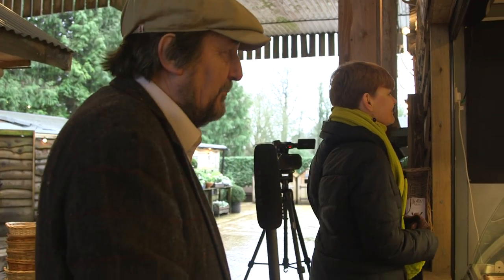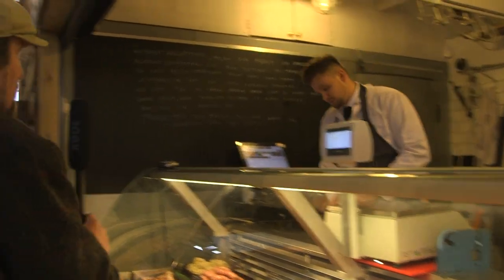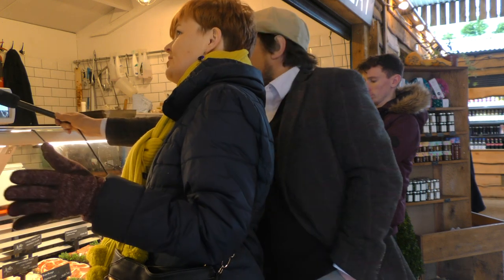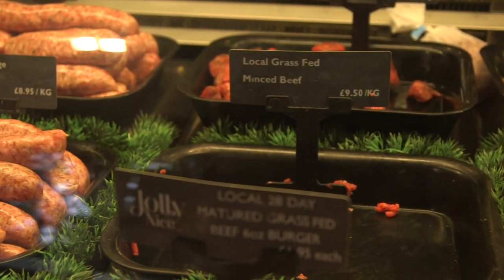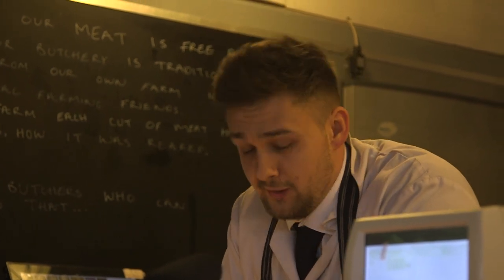Let's ask Peter a bit about the provenance. We're struck by how beautiful it looks, Peter, and by what you have written on the blackboard — all our meat is free range. Can you talk to us about this lovely local grass-fed minced beef? That's our own beef — our farm's in Westenburg. The owner does the farming with her husband, 100% free range, pasture fed. Once it comes in to us, we get it slaughtered locally, then hang it for 28 days, cut it up and put it out.